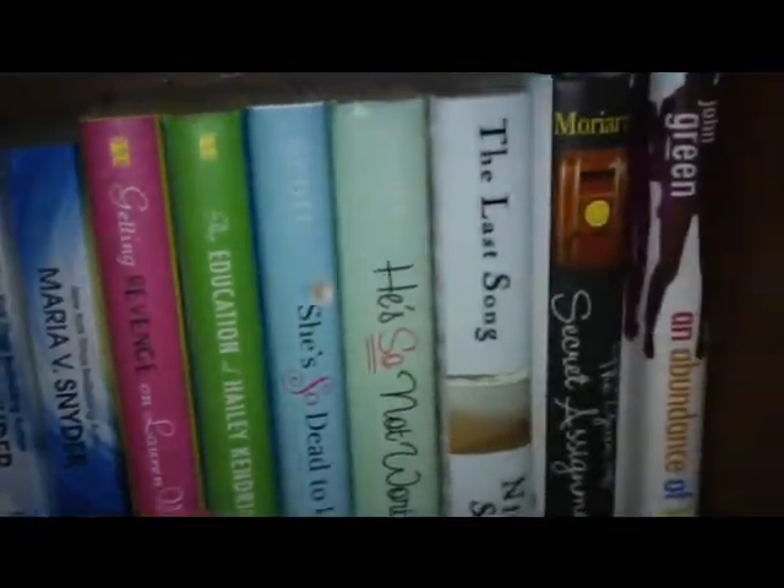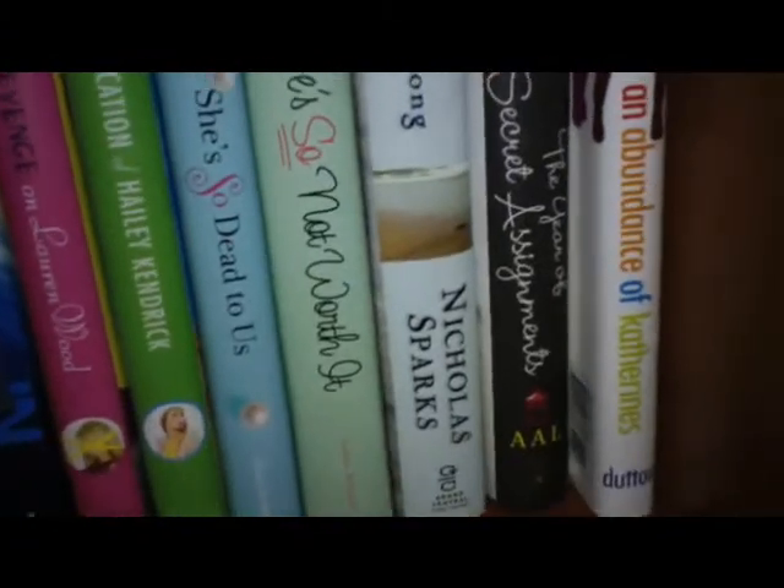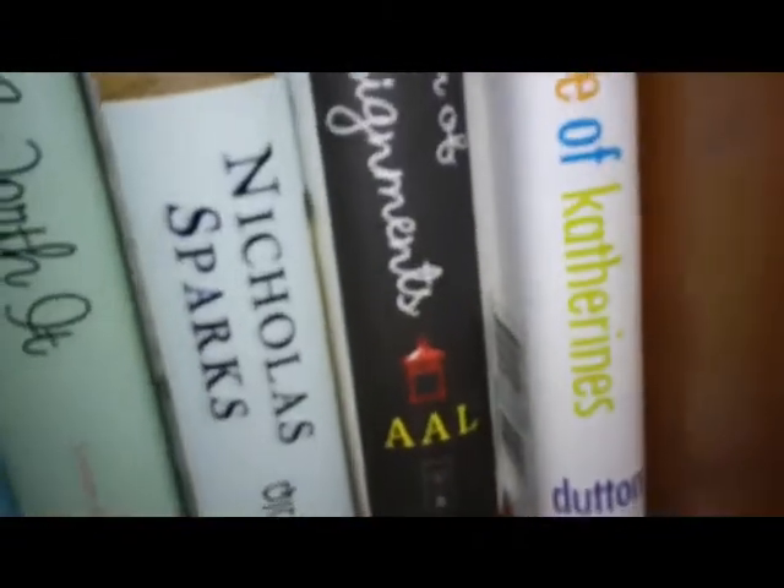And then more contemporary novels. And An Abundance of Katherines — totally bought that because of my name. Right there, can you see it? Getting in close. And then down here I have a random chamber pot — yes, that is a chamber pot — with papers and books.